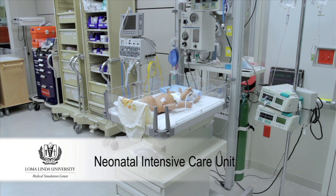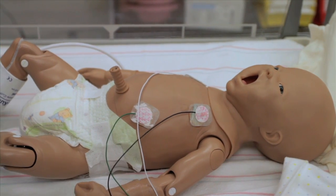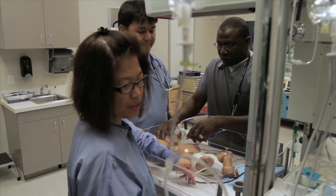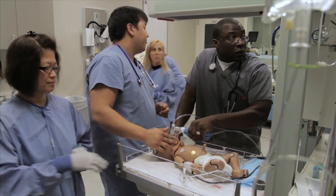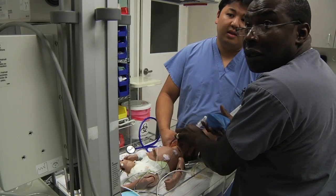The neonatal intensive care unit is connected to OR2. The NICU is incorporated into the continuum of care with the ability to transfer a newborn directly from the OR into the care of NICU personnel. The NICU has cribs, incubators, and supplies that make it a realistic setting.